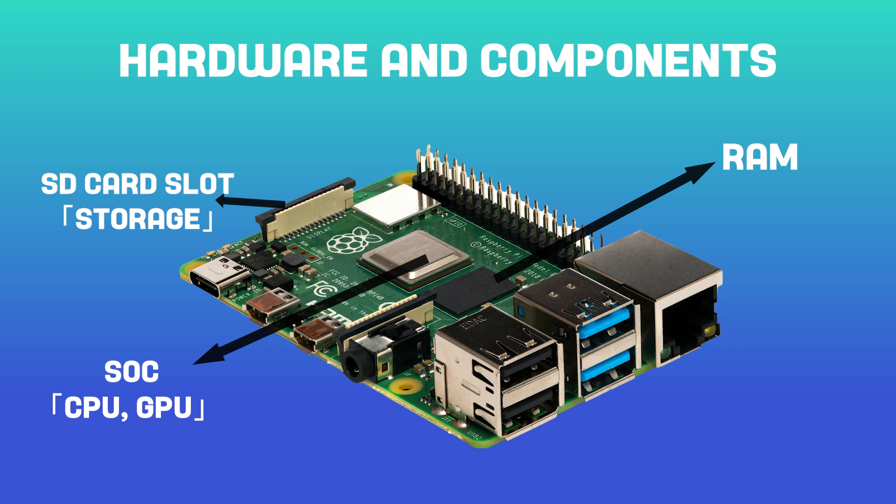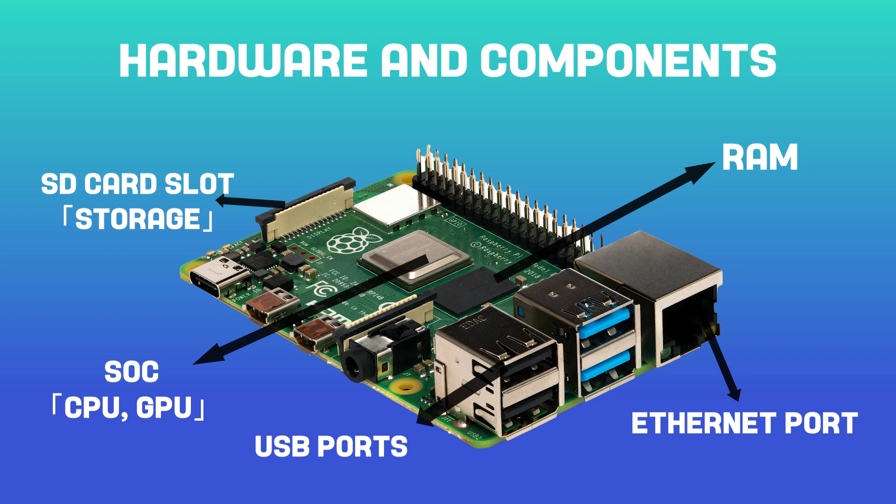In addition to the SoC, RAM and storage, Raspberry Pi boards also include various I/O ports. These include USB ports for connecting peripherals, Ethernet ports, and GPIO — general purpose input/output — pins for connecting to other devices and components. To power the board, a micro-USB or USB-C port is included for connecting to a power supply. It's important to use a power supply with the correct voltage and amperage to ensure stable operation of the board.